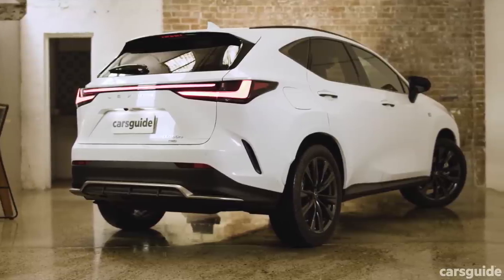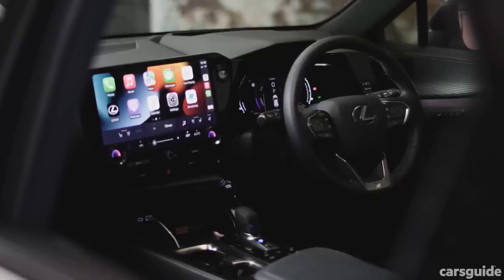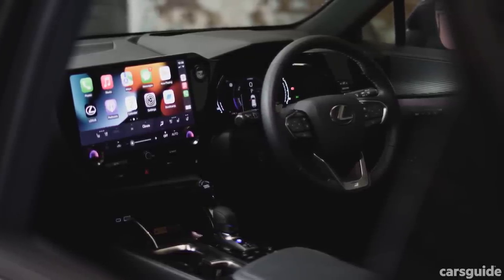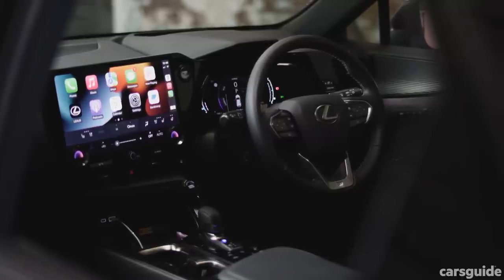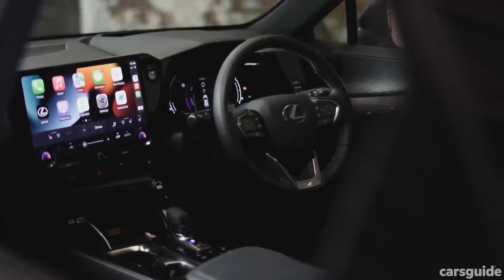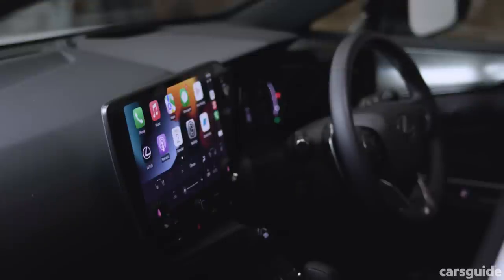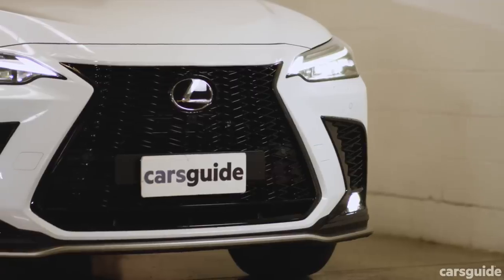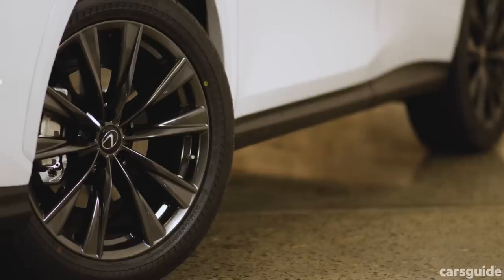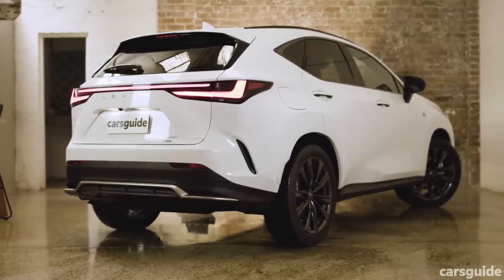Standard equipment really took me aback as well, with the NX moving the game forward for Lexus generally. The cabin is simply packed with new tech, featuring an enormous 14-inch multimedia touchscreen, 8-inch digital dash, a head-up display, wireless phone charger, Primo 14-speaker audio system, full leather accented interior trim, dual-zone climate, power-adjustable front seats with heating and ventilation, as well as keyless entry with push-start ignition. On the outside, the NX 450H scores fully adaptive LED headlights, 20-inch alloy wheels, an F-Sport body kit with colour-matching highlights, and a powered tailgate.